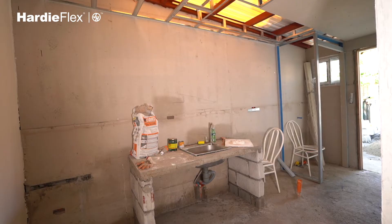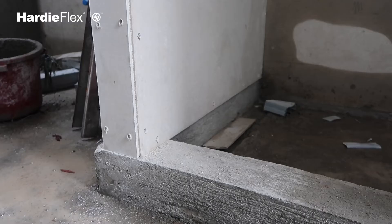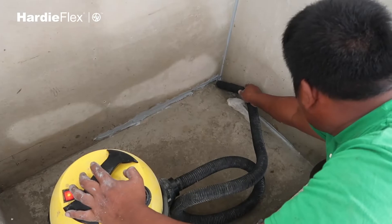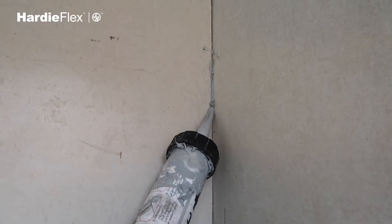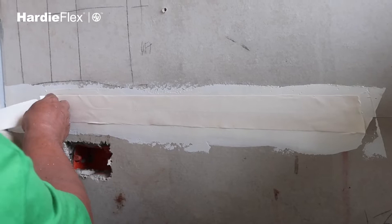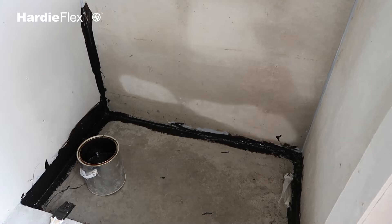Since this is a laundry area with constant water flow, we need a skirting of at least 4 inches to prevent water overflow. We have to make sure the area is clean, especially areas prone to dust, so that the jointing compound and waterproofing adhere properly. For the joints, to prevent water from penetrating the board, we apply polyurethane sealant to cover the gaps, followed by Hardiflex putty and perforated tape to cover all joints. The jointing must be fully sealed so water cannot penetrate into the system.